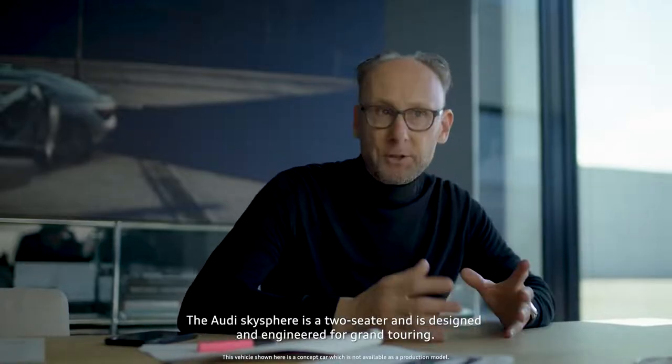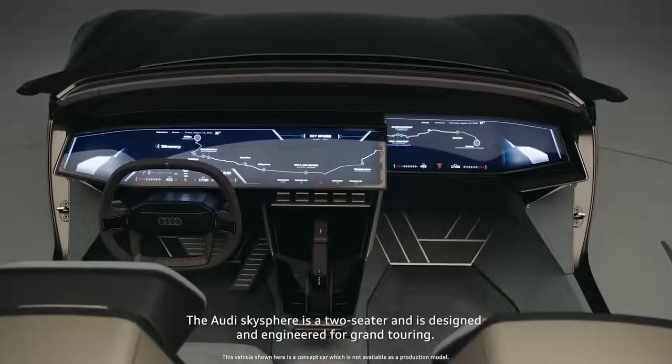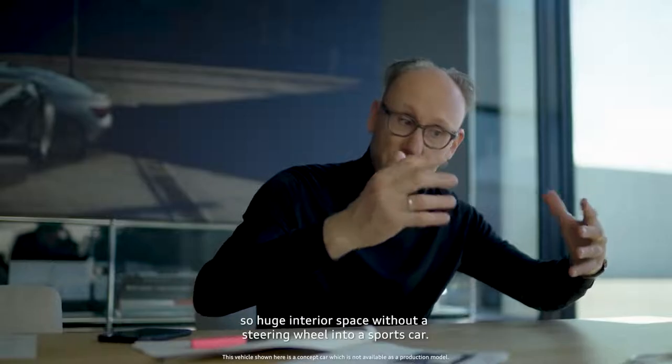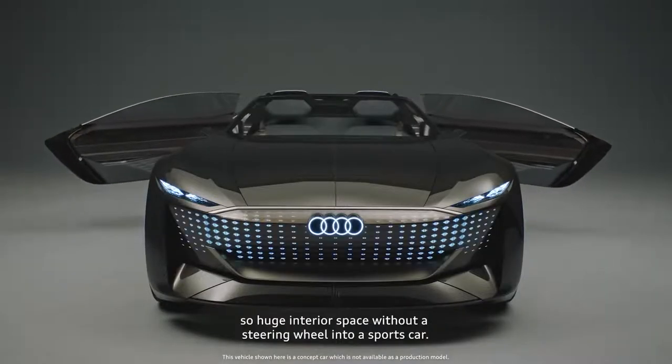The Audi SkySphere is a two-seater and is designed and engineered for grand touring. This car can transform in only a few seconds from an autonomous lounge — a huge interior space without a steering wheel — into a sports car.